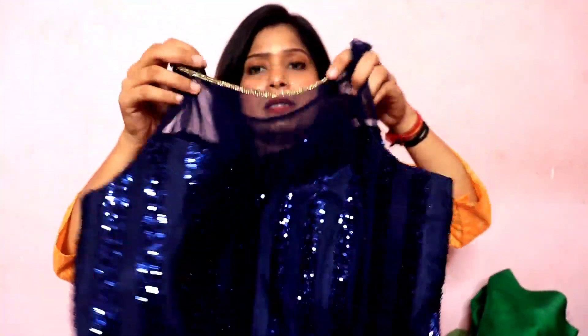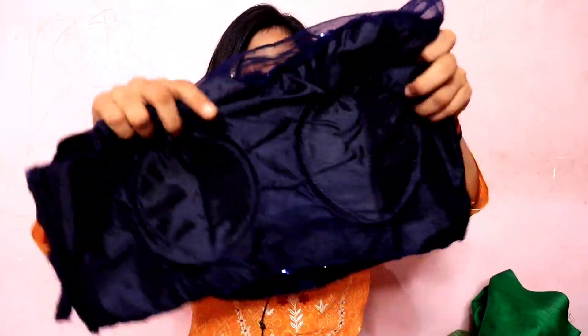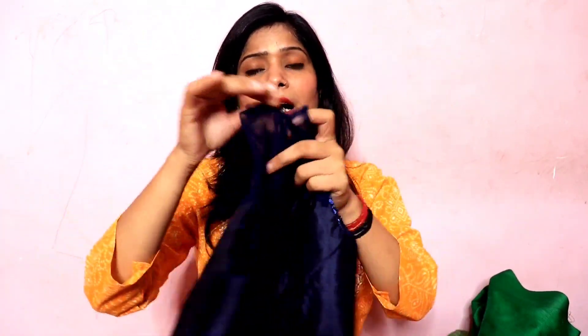This is a blouse — it is ready to wear. You will get the bottom of the cloth and the back of the cloth with underneath sequence work. It is a padded blouse. Regarding sleeves — the sleeves are not given. If you have to wear sleeves, you can wear them separately — it is not a problem. It is highly recommended. If you like it, it is a normal ready-to-wear saree — highly recommended.